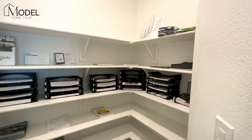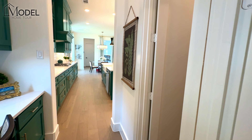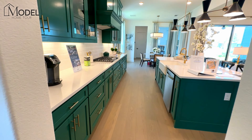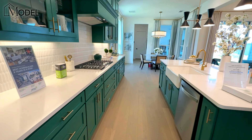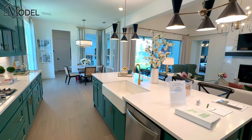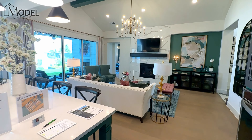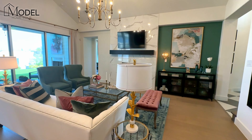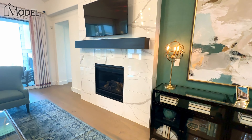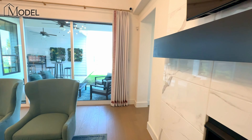Here's our huge walk-in pantry — I'll give you a view this way. There's a little technology work area there. I want to show you that beautiful fireplace — floor to ceiling.